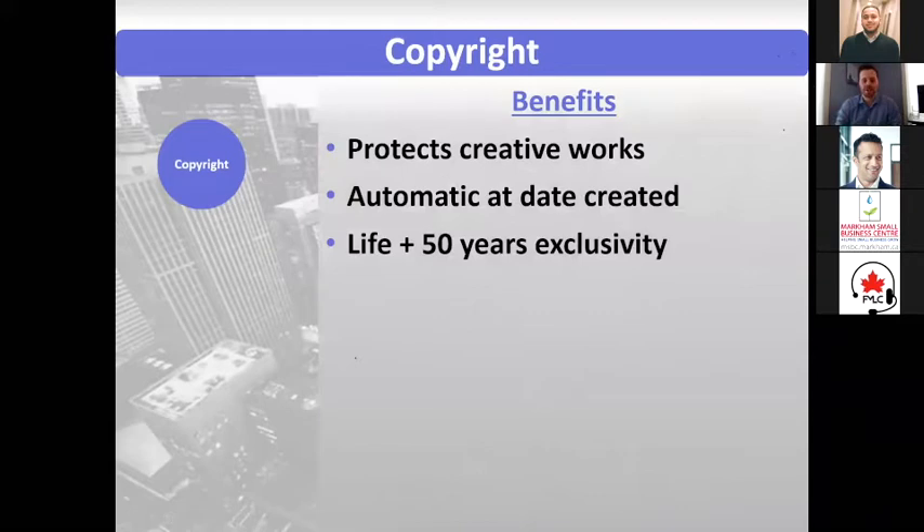Another type of protection is copyright. This protects creative works — books, movies, plays, and those sorts of things — but importantly it also protects software itself: the way the software works and the code itself. Copyright is automatically created at the date of creation. You can file copyright registrations if you want evidence that it was made at a specific date by you, but those aren't examined. In Canada, the length of copyright protection is life plus 50 years exclusivity.